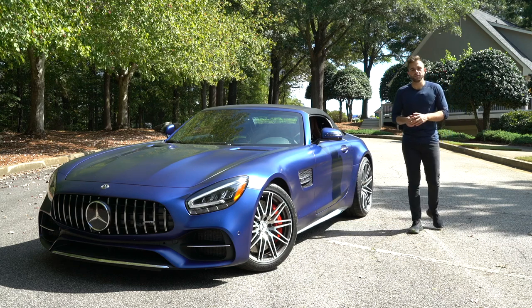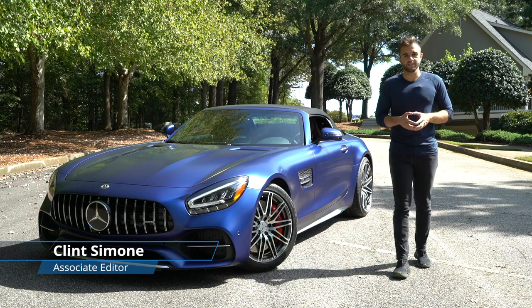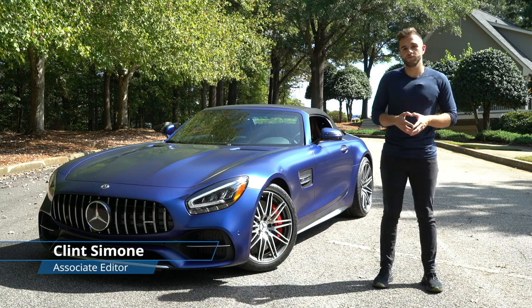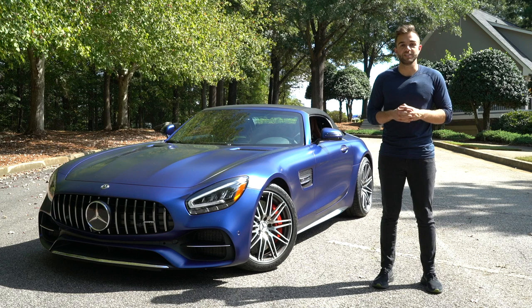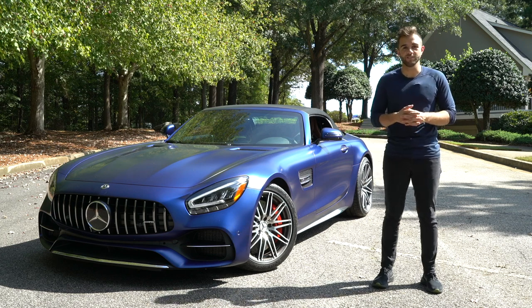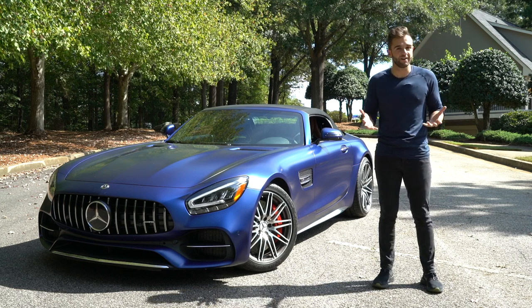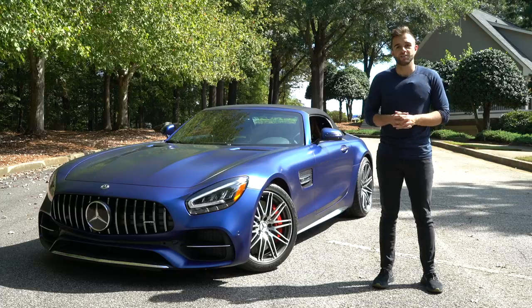The AMG GT first debuted in 2015, and now it's time for Mercedes to give the car a facelift. Today we're going to spend time with two variants in the GT lineup: the GTC, which is the car you see next to me, and then the harder, more track-focused GTR. We're going to compare and contrast the two vehicles and figure out which one's the better buy. Let's check them out.